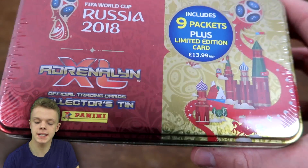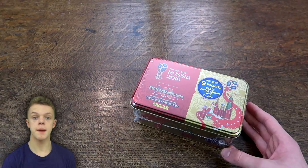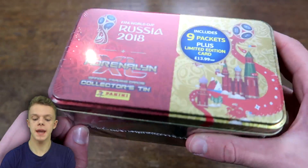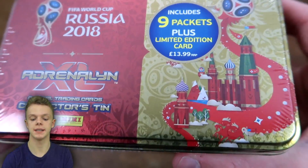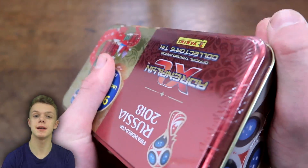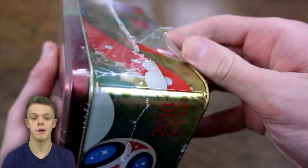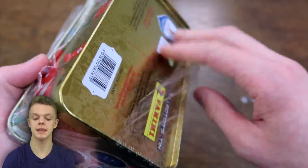I've already opened the smaller of the two tins on the channel, so if you haven't seen that video yet then make sure to check it out by clicking that 'i' button up there. They have upped the price on this mega tin up to £13.99 now — I'm pretty sure it was £9.99 before, so quite a big increase of £4, which is the same as most of the products in the collection.